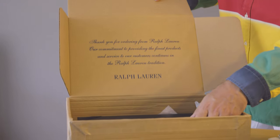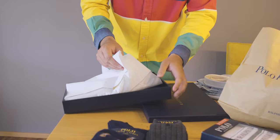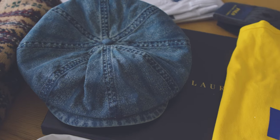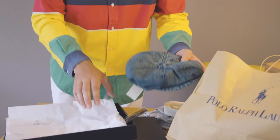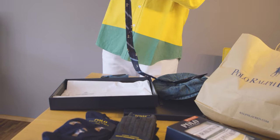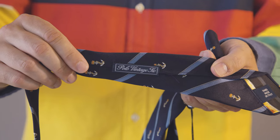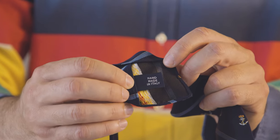It's another package from Ralph Lauren from the website. Let's see what's in here. So here is a double RL vintage twill cap. And we have a very nice necktie with beautiful colors and nice nautical details. In nice detail it says 'Polo Vintage Tie' — handmade in Italy. This looks great.